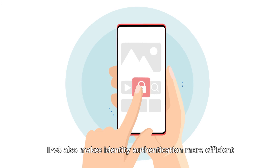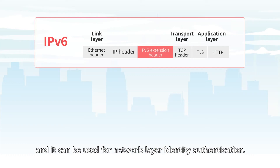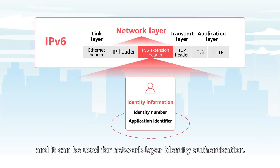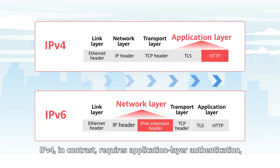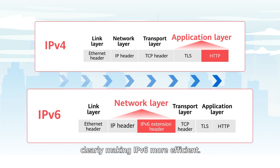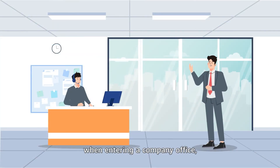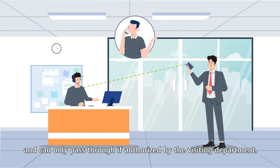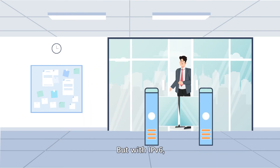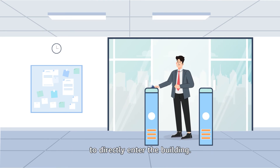IPv6 also makes identity authentication more efficient during app access, and it can be used for network layer identity authentication. IPv4, in contrast, requires application layer authentication, clearly making IPv6 more efficient. When entering a company office, employees need to show their ID cards to a security guard and can only pass through if authorized by the visiting department. But with IPv6, the employee only needs their pre-authorized pass to directly enter the building.